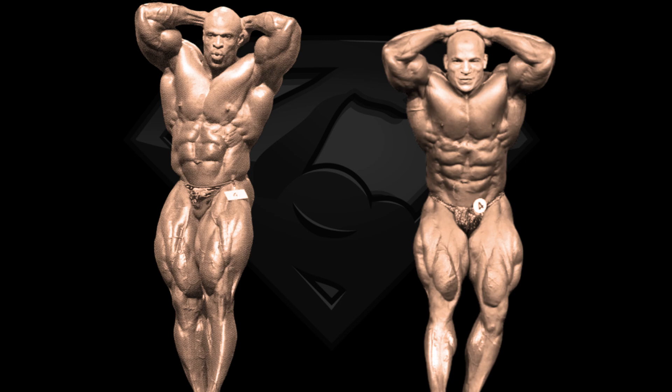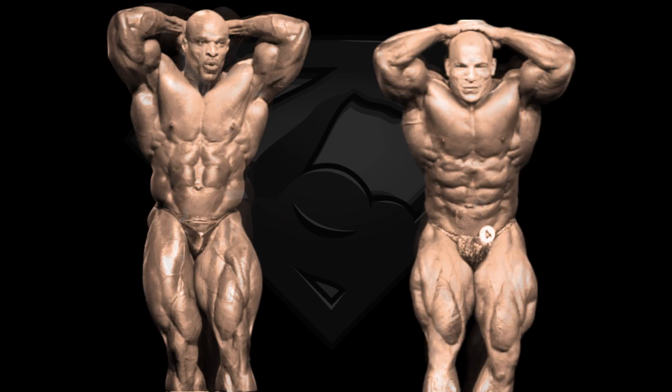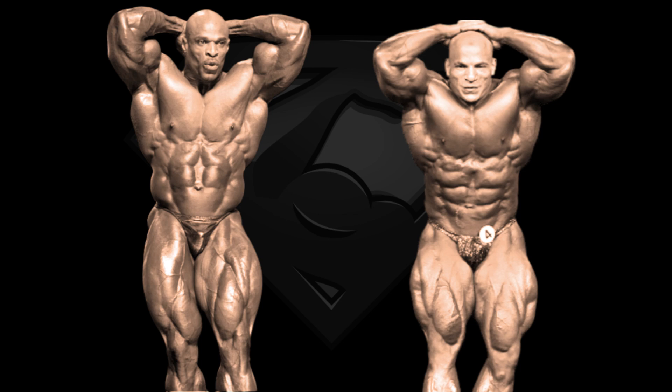Next pose is the abs and thighs and this is 2020 Olympia Big Ramy again, where he had the best quads he ever had in his entire career. This is the battle of the best quad developments of the modern era where it's hard to pick a winner. However, upper body, Big Ramy has the advantage as his midsection is smaller, his V-taper is better, and his ab development is better. So overall, Big Ramy takes this pose.